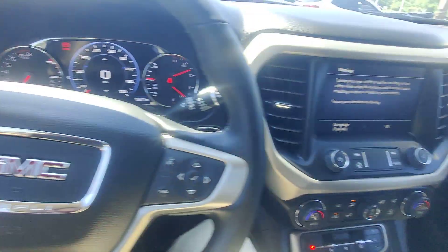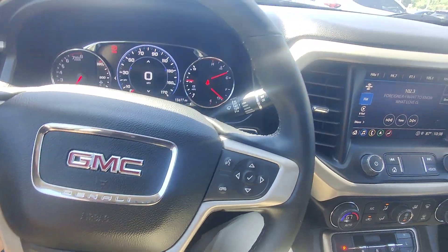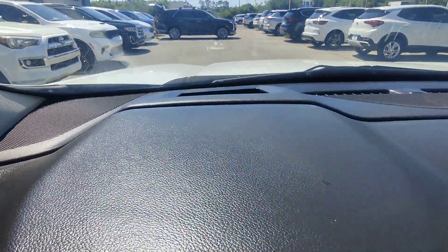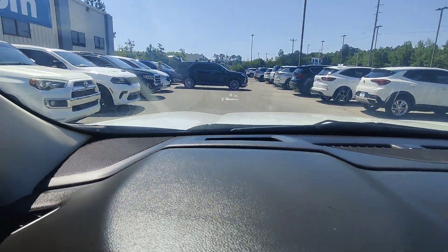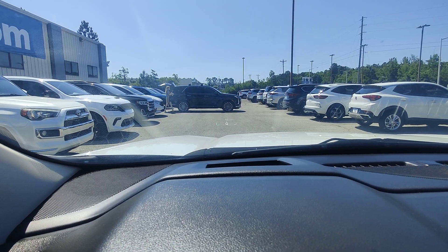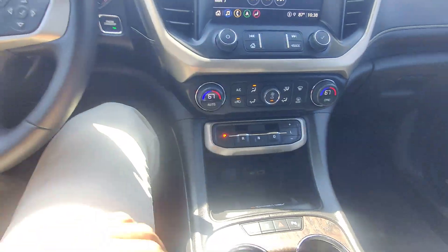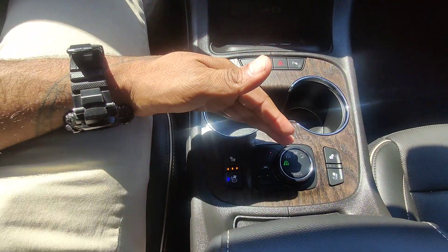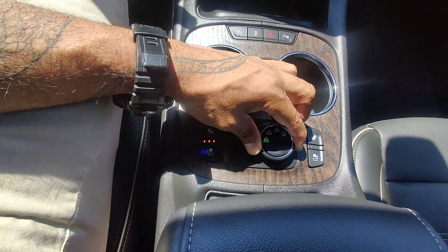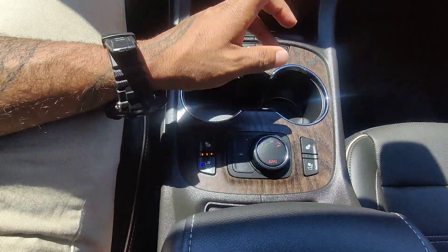We have a heads-up display — you can't even see it on camera but I'm actually looking at it on my screen right now, super cool, you don't see those very often in these vehicles. Right down here, all wood grain. We've got heated seats, cooled/ventilated seats, two-wheel drive, four-wheel drive, a sport mode, and an off-road mode.